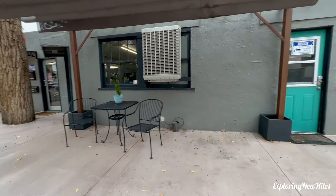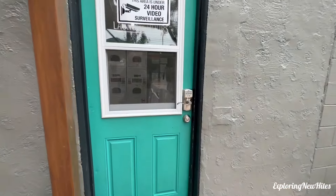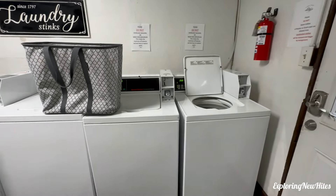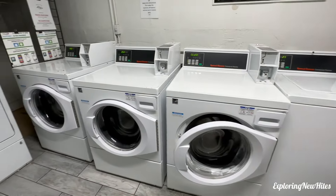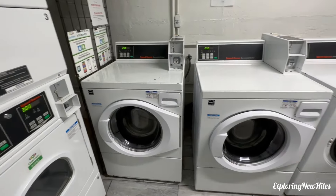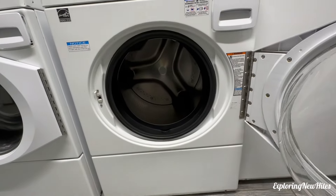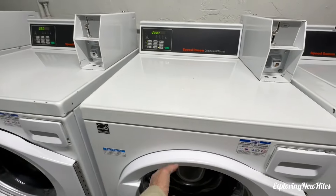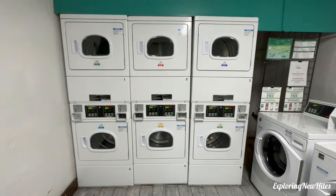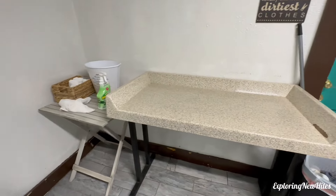Right next to the office is the laundry room, which I'll show you inside. There are three regular washers — this one might be a little larger, though they're probably about the same. And six dryers. There's a change machine and a small folding table, and that's it.